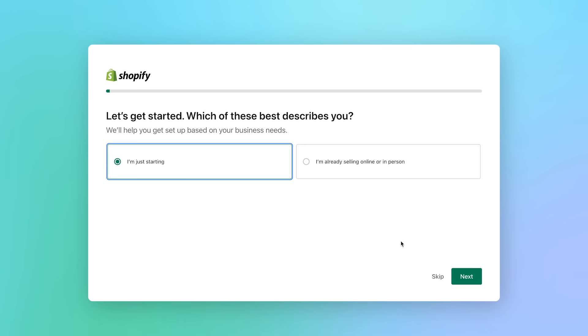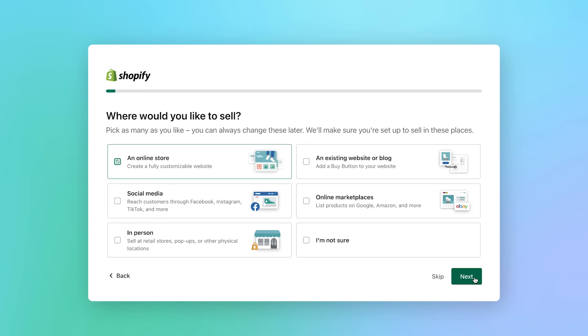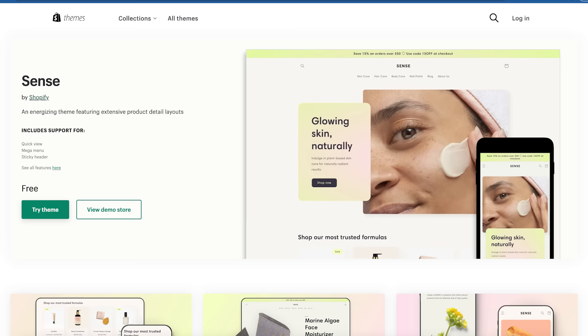That brings us to step number two. I had found my product — the mini projector — and it was now time to start making the website. This is very simple. Just go on Shopify.com — it's the best website to use when it comes to making dropshipping stores. It's so easy for any beginner to make a clean-looking dropshipping website. They give you free themes and different options. Just spend a couple hours making a good looking website and that's really all you need to do. If you have no idea how to make a website, I'm going to link a very easy tutorial that anyone can use to make their own store while they watch that video.